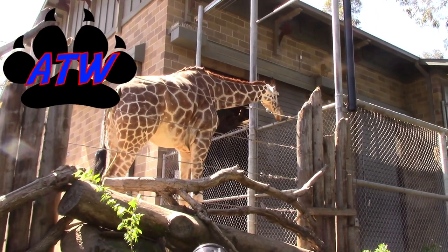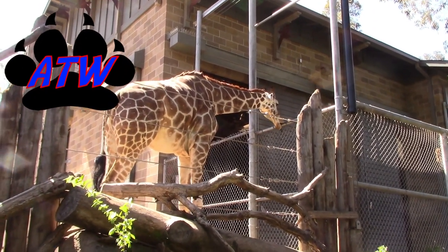Everyone knows this guy — this is the giraffe. Everybody knows him, everybody loves him. But did you know that the giraffe has a cousin that lives in Africa? It's pretty unusual, it's pretty amazing, and it's the newest resident here at the Sacramento Zoo, so let's go have a look.